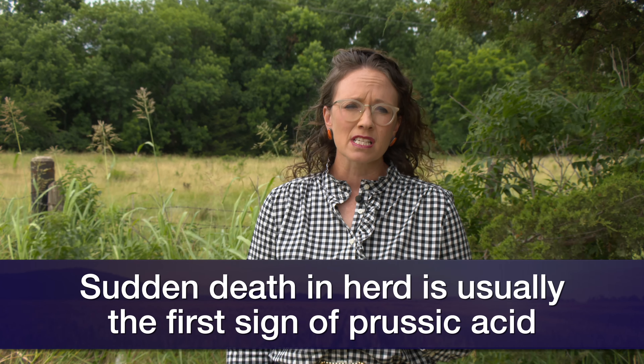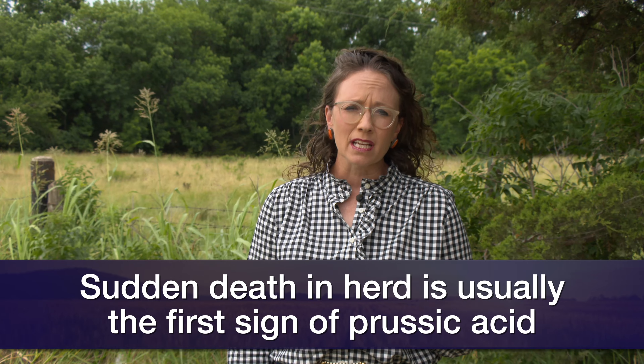With prussic acid — cyanide related to these kinds of toxins — when we draw blood on those animals it is bright cherry red, because what the cyanide is doing is keeping the oxygen moving into the cells and the tissues.